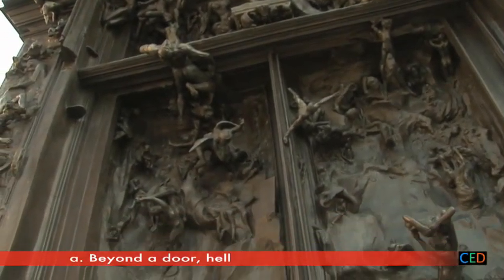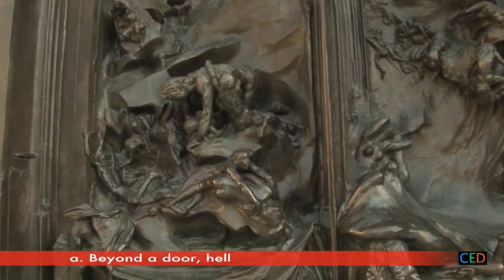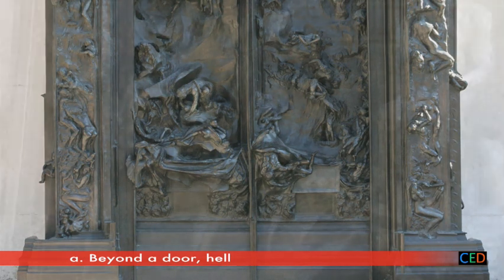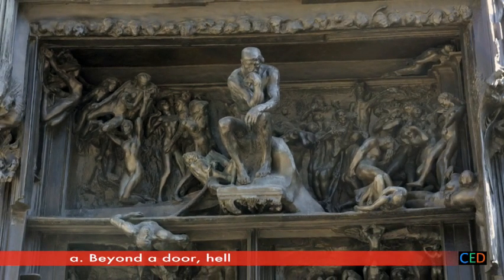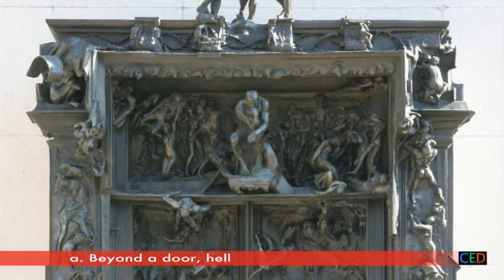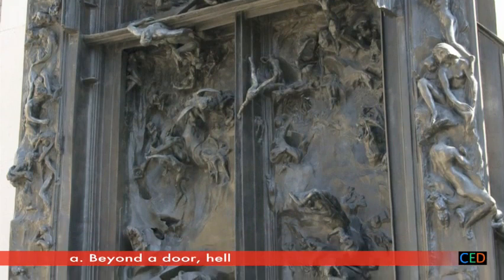The first impression is of chaos, but various groups of characters soon become distinguishable. At eye level, greys are opening and human forms are emerging from them — this is the worldly level. High up, demons are brandishing and casting the souls of the damned into the abyss. From the centre of the tympanum, a pensive male character watches their endless, ineluctable fall — this is the supernatural level, also the level of thought. Here, Rodin is giving us not just a door, but a spectacular vision of Hell.